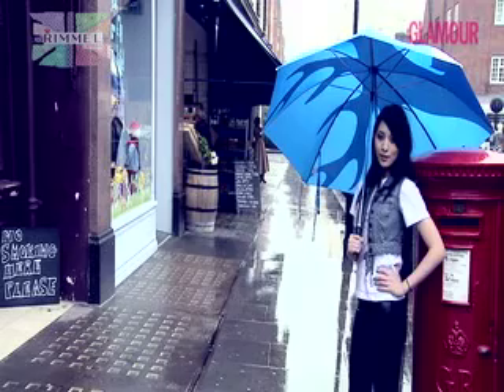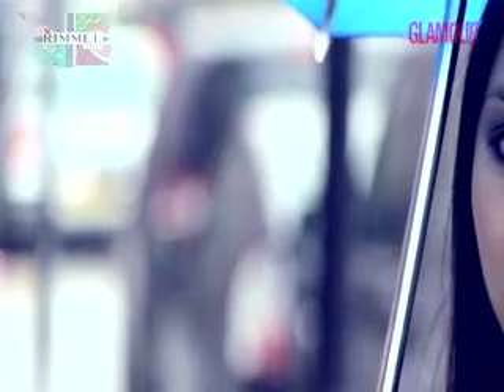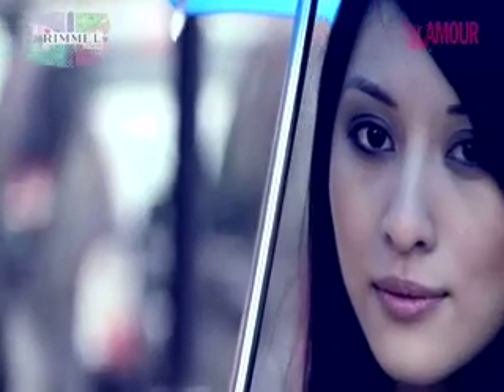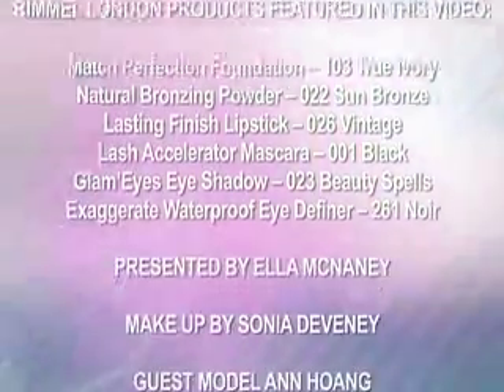Here's our final look on Anne. She looks gorgeous in our grungy, smoky eye with hues of purple, grey and black. We've warmed up the cheeks with a dusting of bronzing powder, and there's a nude frosted pink on the lips. I love this look — it's really natural, and then we've got the grungy eye complementing the natural skin. We'll be back tomorrow with another look fresh from the catwalk.